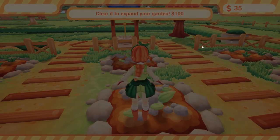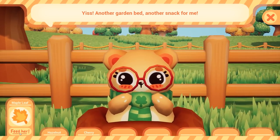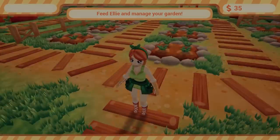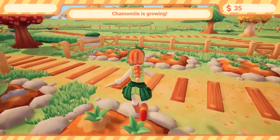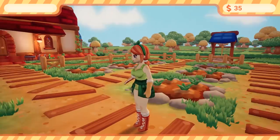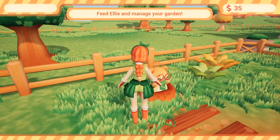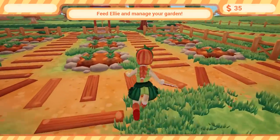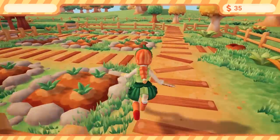So if I clear this to expand my garden and feed a maple leaf, what's growing on that new patch? Chamomile. So I think maple turns to chamomile. Lavender turns to chamomile. Cherries turn to pumpkins.